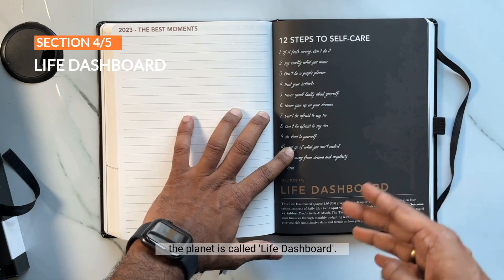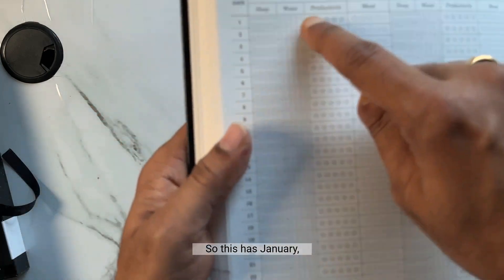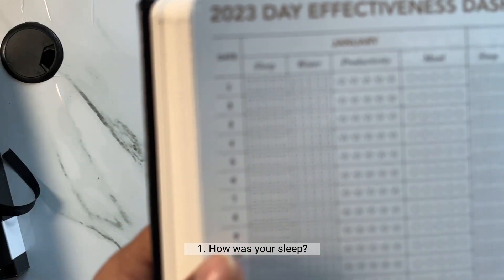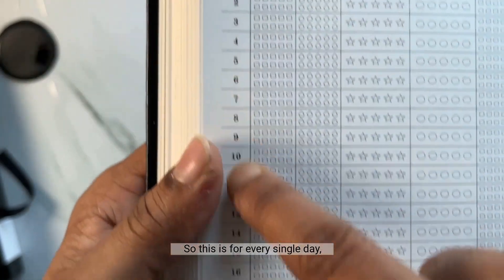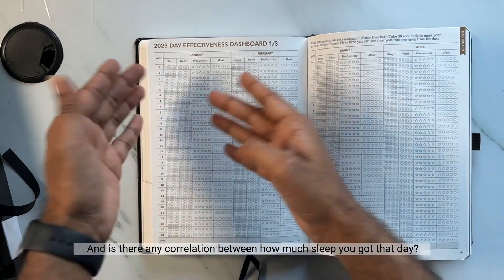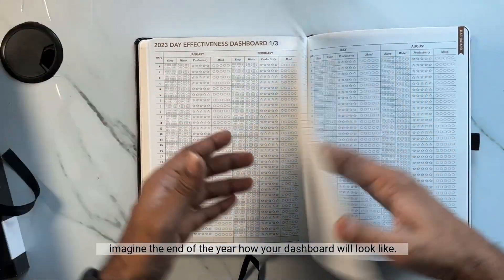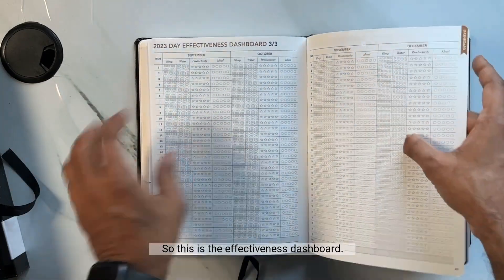The next section is called the Life Dashboard, where you track four different areas of your life every single day. It has pages for January through all months, and for each day you record your sleep quality, how much water you had, how productive you felt, and your mood. The idea is that by the end of the year you'll have a full picture of which days you were most productive, when your mood was best, and whether there's a correlation between sleep, water intake, and overall performance.